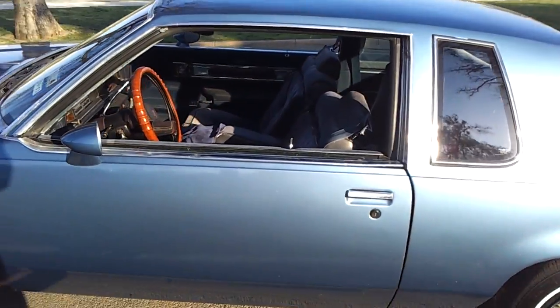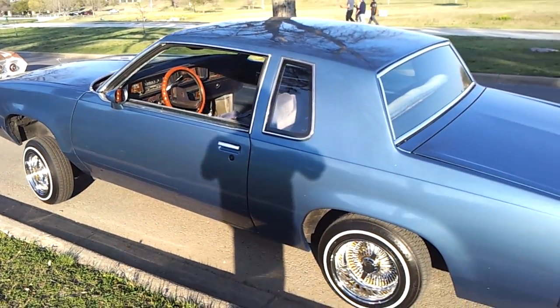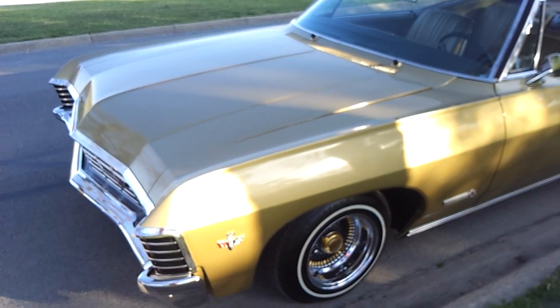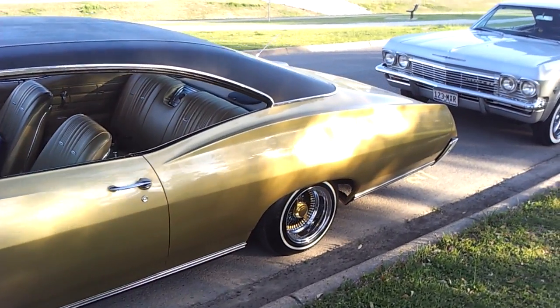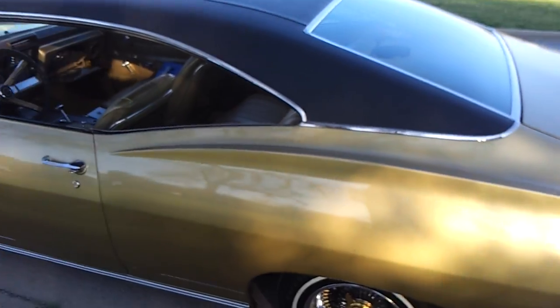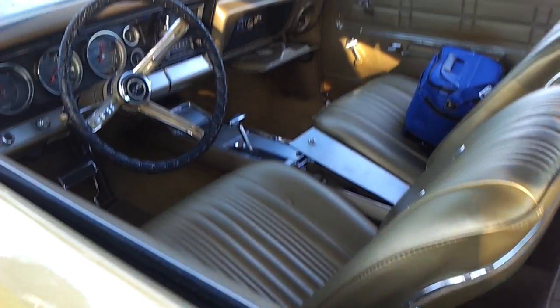Nice Cutlass. You know, some of this may not be the style that everybody likes, but I like any car enthusiast that's having fun with what they're doing. At least these are people who don't call the city on you when you're out there doing a little maintenance on your car. A lot of these guys I work with.